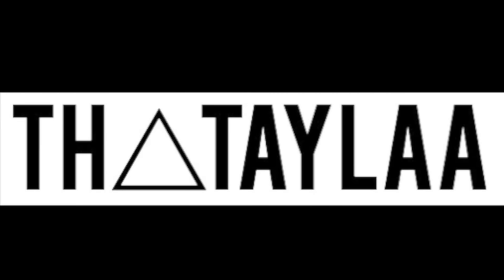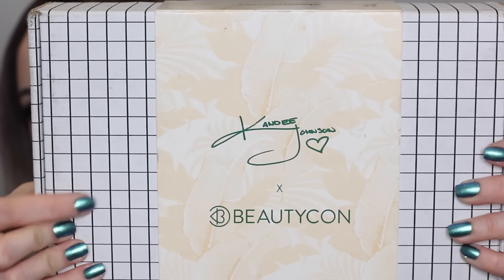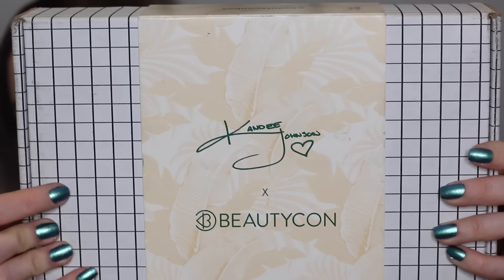Unboxing! Haven't done an unboxing in a hot minute. So I got the Kandee Johnson Beautycon box in the mail. I asked you guys on Snapchat if you wanted to see an unboxing, so here we are today. Can we just talk about this box? I love this black and white print — I own like way too many t-shirts with this print.